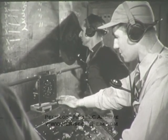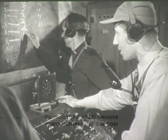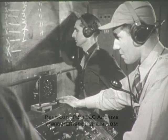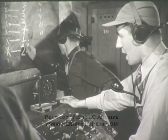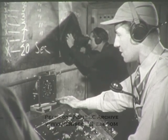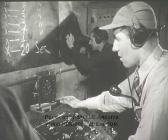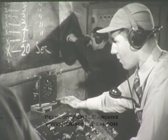Two minutes before launching. One minute. Zero. Rocket away.